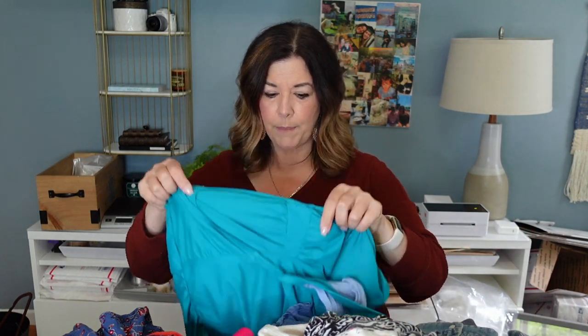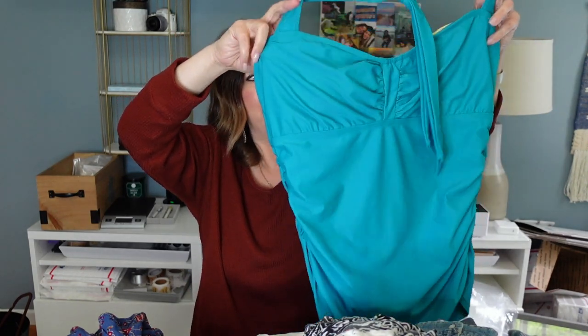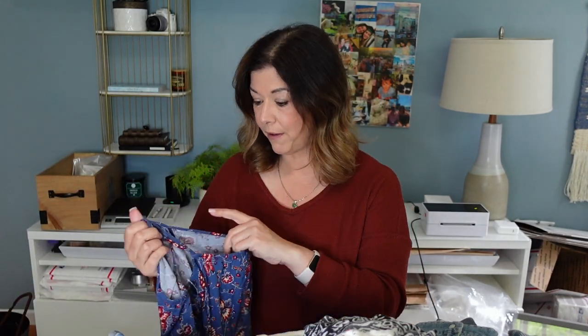Maureen included a couple of Athleta bathing suit tankini tops. This is a 40D and I think these will do pretty decent because a lot of people have their own bottoms. With Athleta they have your bra size specific, which is a real bonus - people can shop by their bra size, which I love.